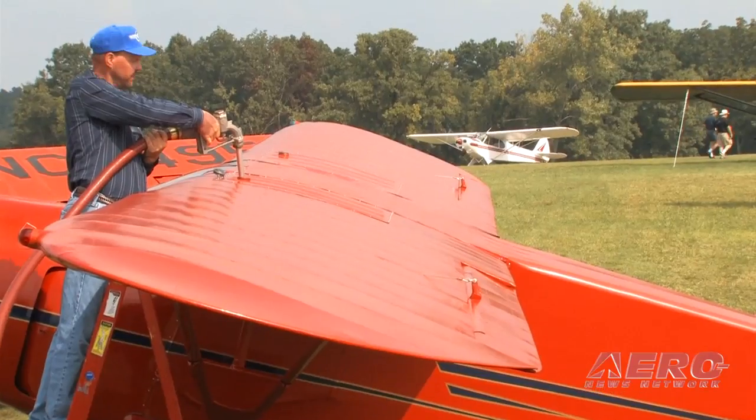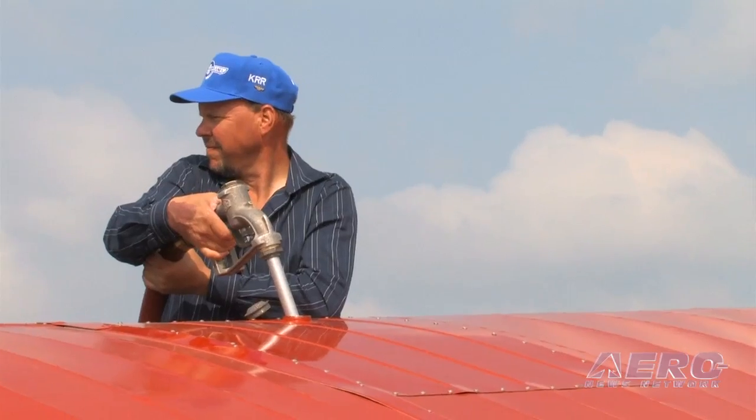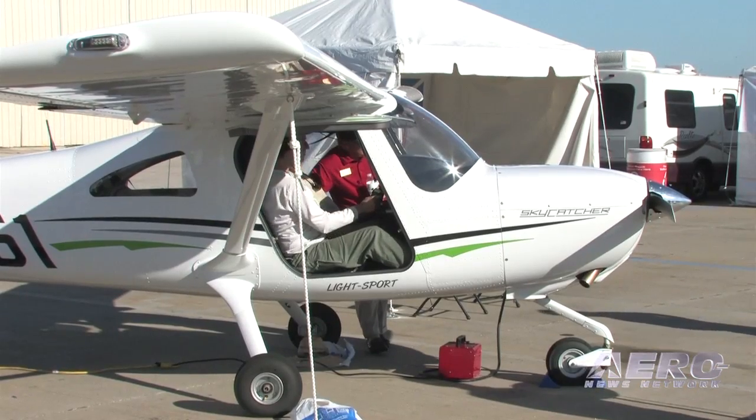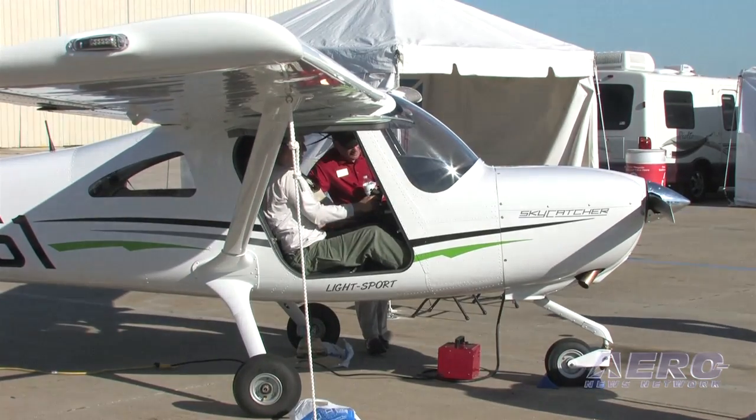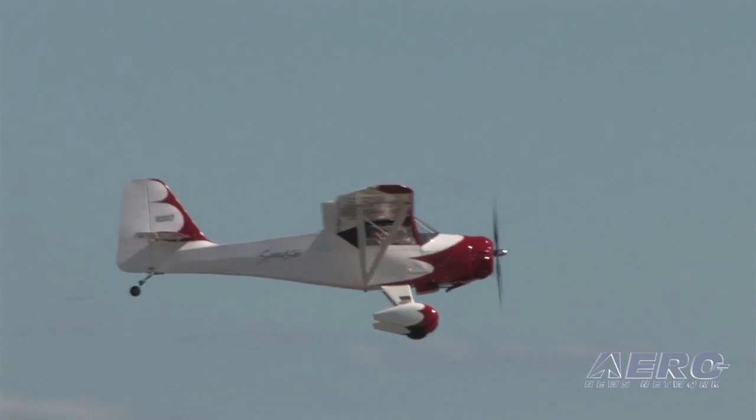What caused you to get into that particular niche market? We actually think that's the direction quite a lot of the market volume is going. It's straight economics — the price of gas, people's disposable income has had a squeeze recently, and we have actually seen a great surge of these new light sport airplanes.